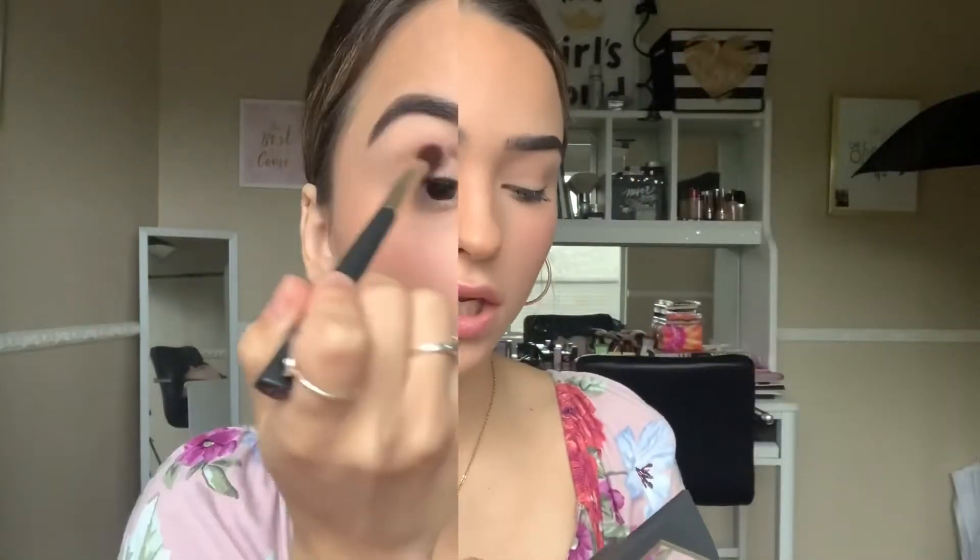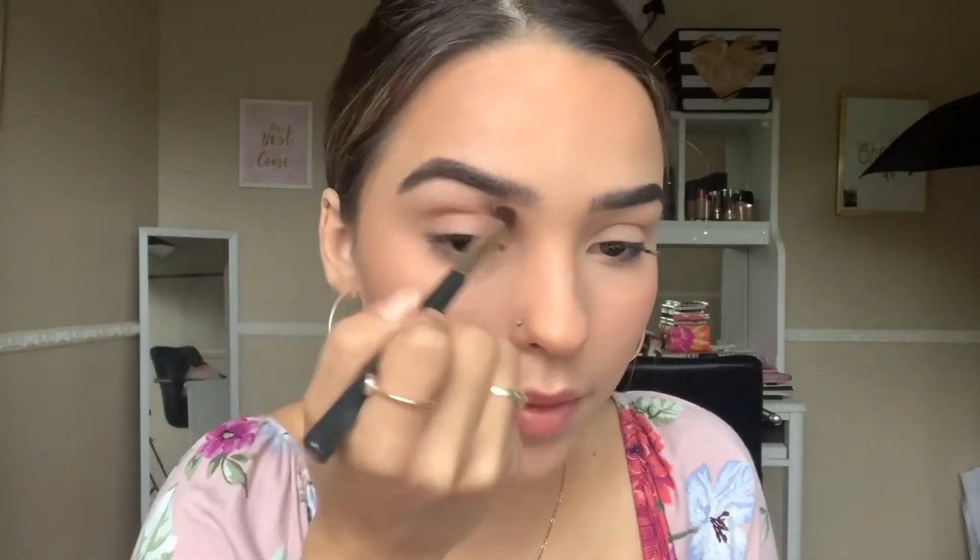Now moving on to eyes. I'm going to use the Nearly Nude palette and the blending brush. I'm super excited. The shades don't have names so I'll start with one as my transition shade. The blending brush blends out pretty nicely! I do wish the palette had a better transition shade — I may need to supplement from another palette, which isn't ideal when you want to just work from one.